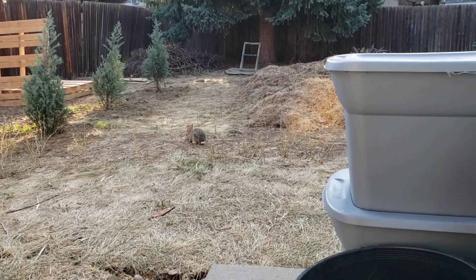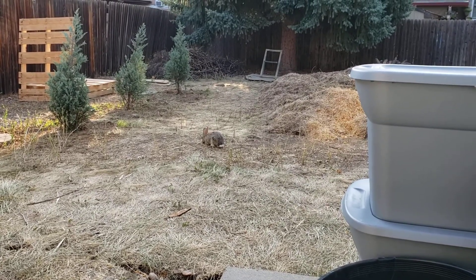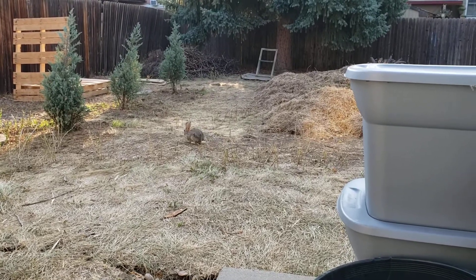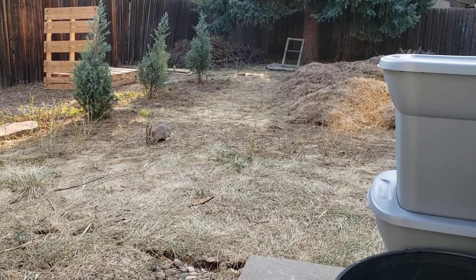Not sure what he's eating, because right now he's in a kind of dry spot of the yard, but the other day I saw him munching on some of the new sprouts that were coming up. He's definitely finding something because he makes the backyard his home.